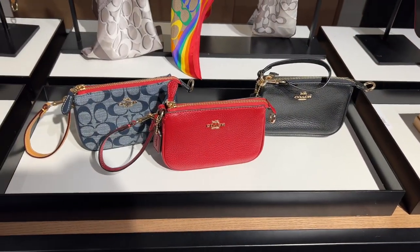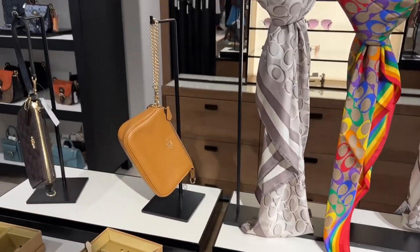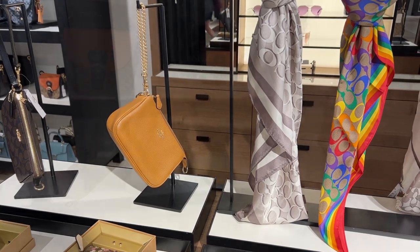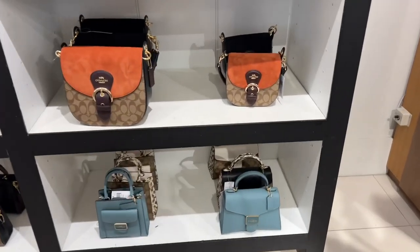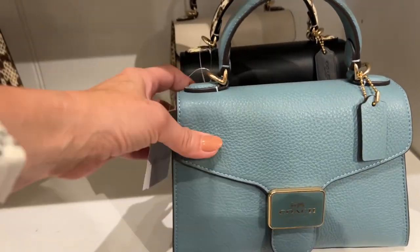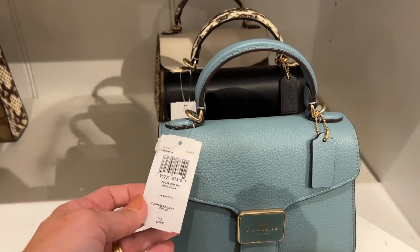Here are some more cute little Nolitas — they have these everywhere. There's the chain I was talking about: you can wear it as a wristlet or attach it to the other D-ring. I don't love the plaques on the bottom row — I feel like those are going to be really likely to get scratched up. They're like an enamel finish, and I just don't love it.